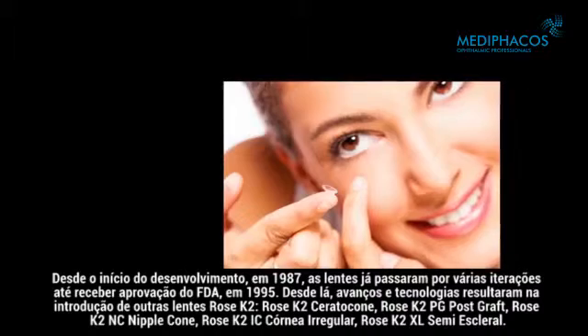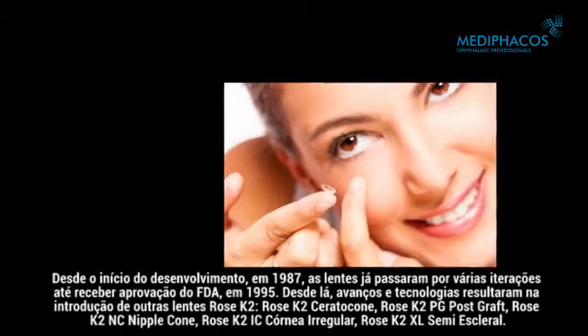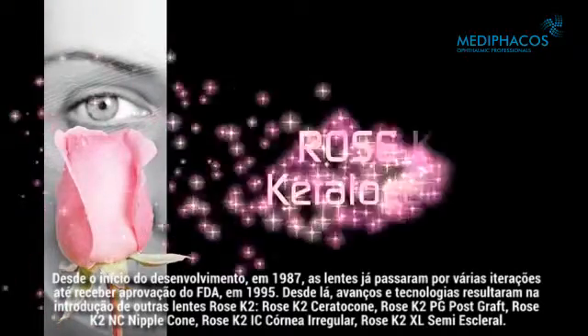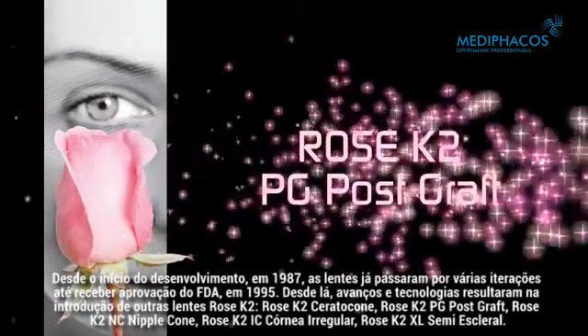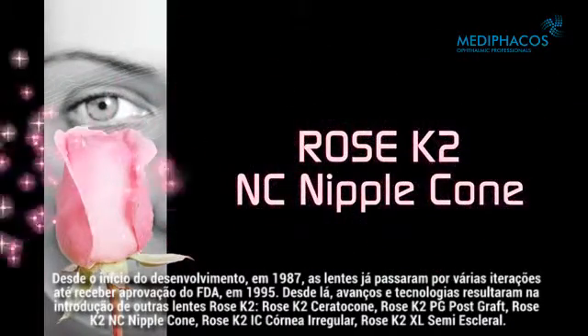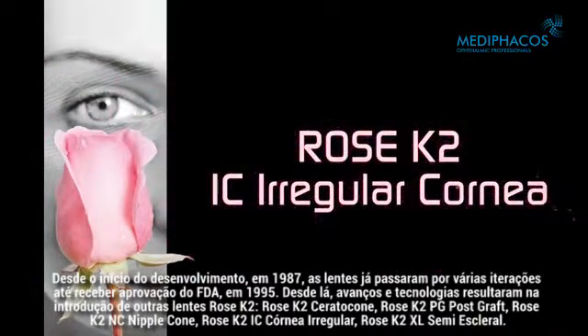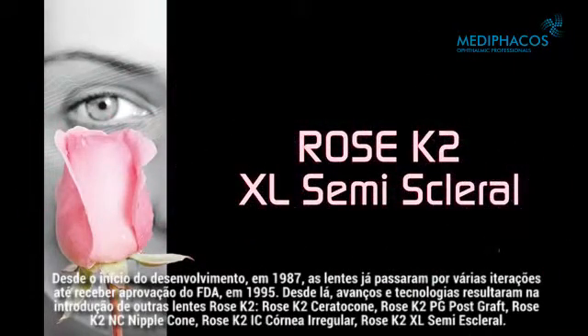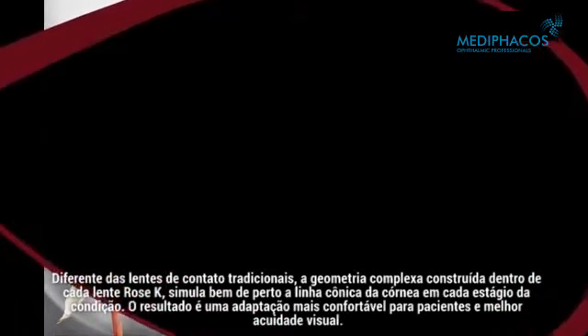Since then, advances in technology have resulted in the introduction of the other Rose K2 lenses: Rose K2 Keratoconus, Rose K2 PG Post-Graft, Rose K2 NC Nipple Cone, Rose K2 IC Irregular Cornea, and Rose K2 XL Semiscleral. Unlike traditional contact lenses, the complex geometry built into every Rose K lens closely mimics the cone-like shape of the cornea.